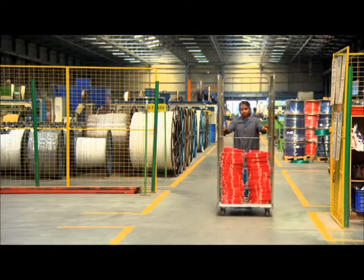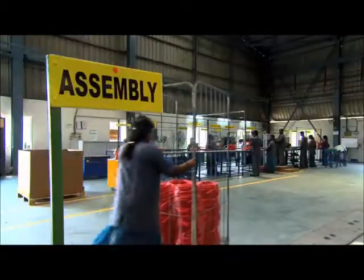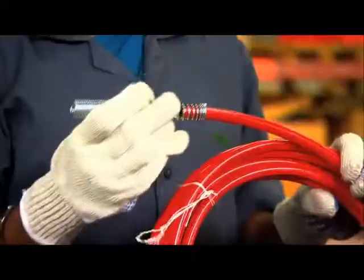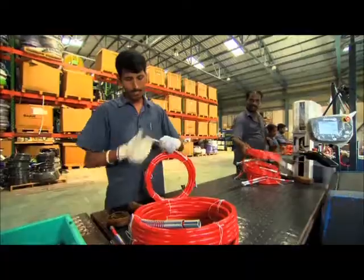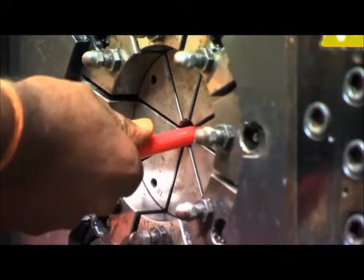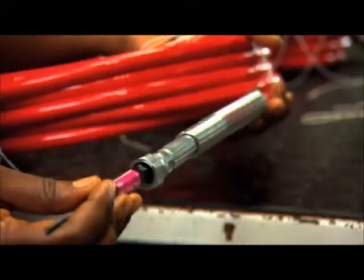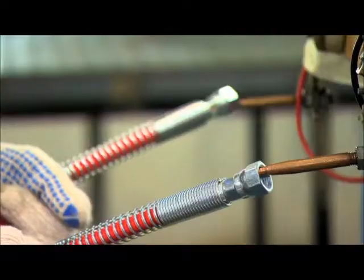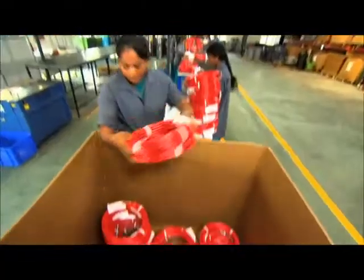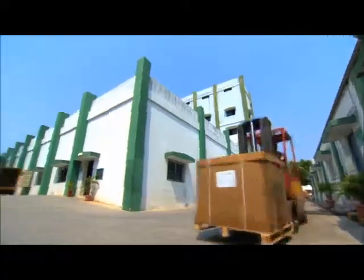The thermoplastic hose assembly section is exclusively for customers who require the hose to be supplied as an assembly unit with end fittings. Coupling and method of assembly are meticulously crafted, forming an integrated solution designed to meet the customer's specific needs. After the production, the hose is packed and ready to be exported.